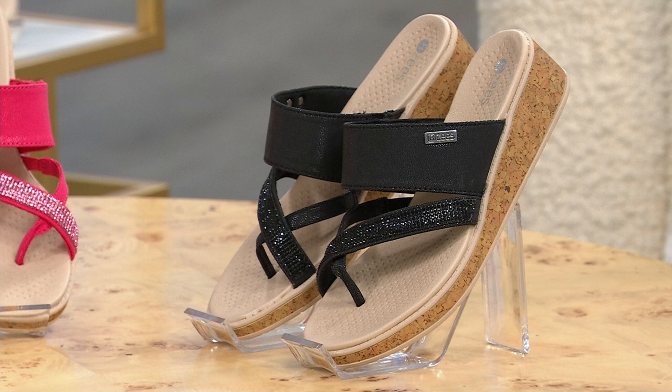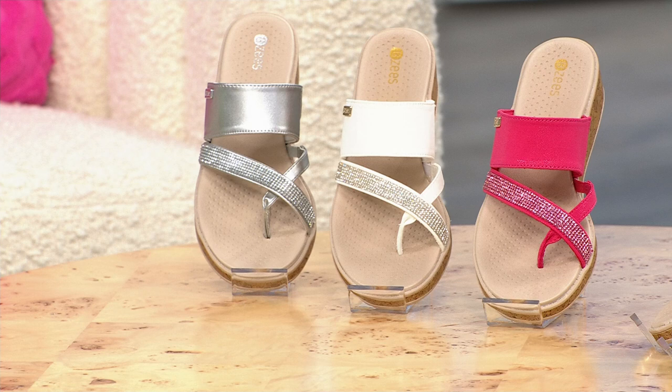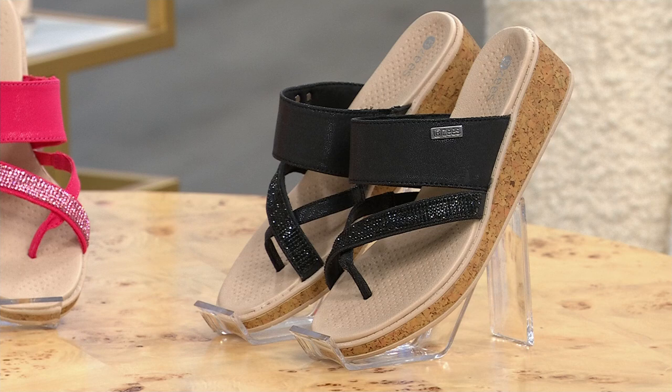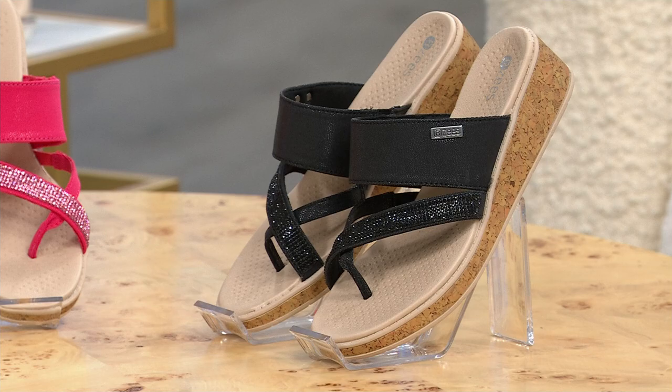We also have them in black, Viva Magenta, bright white, and silver. All of these come in medium and wide widths, starting at size 6 and going to size 11, with half sizes available. These are true to size — I wear a size 9 and I'm wearing a size 9 and they are perfect. And we took $20 off our regular HSN price for a new low price.